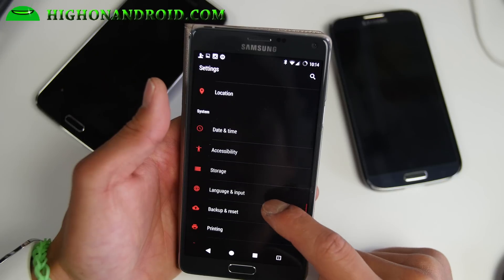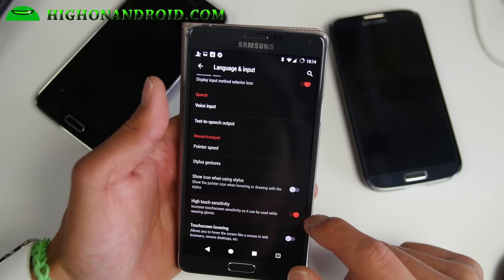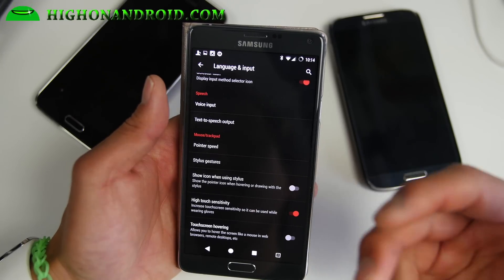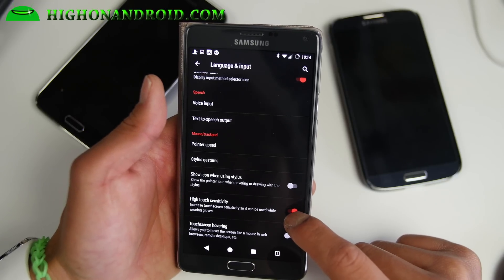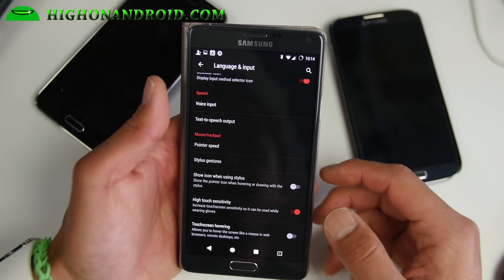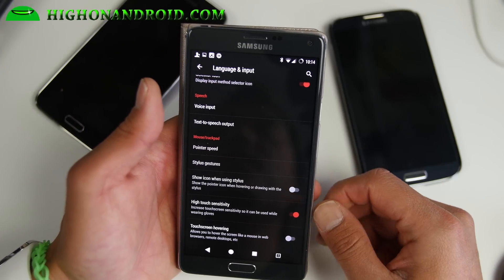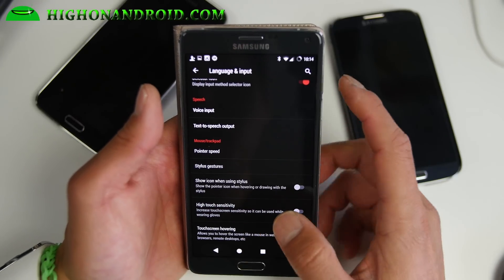If you go into language and input, there is also a menu for high touch sensitivity, which is great when you're wearing gloves. I'm not sure if this is supported on all devices, but it is definitely supported on the Samsung devices I've tried. If it is supported on other devices, that means you'll be able to use the high touch sensitivity Samsung feature on any Android phone — that's one new feature I really like.